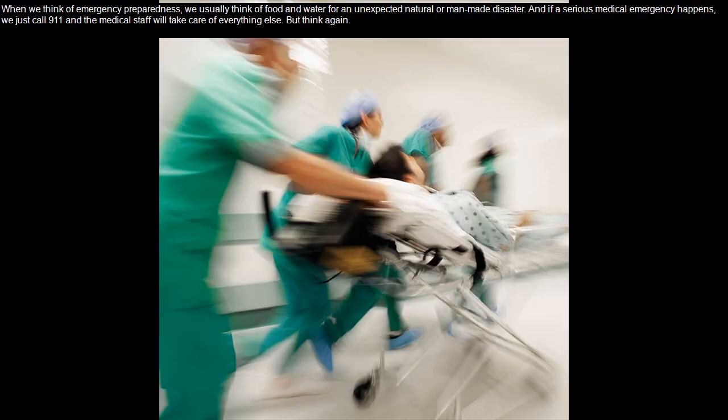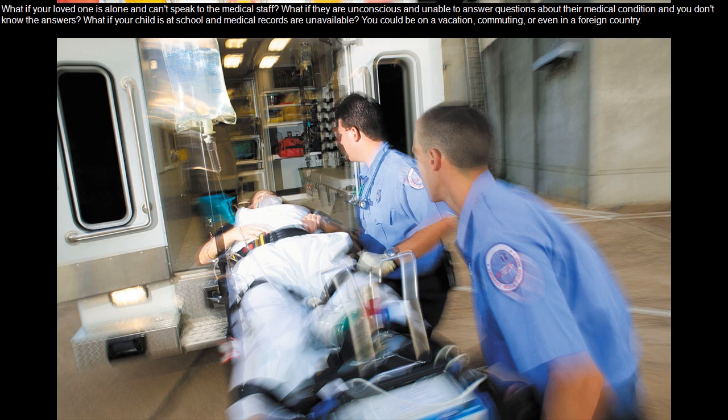When we think of emergency preparedness, we usually think of food and water for an unexpected natural or man-made disaster, and if a serious medical emergency happens, we just call 911 and the medical staff will take care of everything else. But think again. What if your loved one is alone and can't speak to the medical staff? What if they are unconscious and unable to answer questions about their medical condition and you don't know the answers? What if your child is at school and medical records are unavailable?